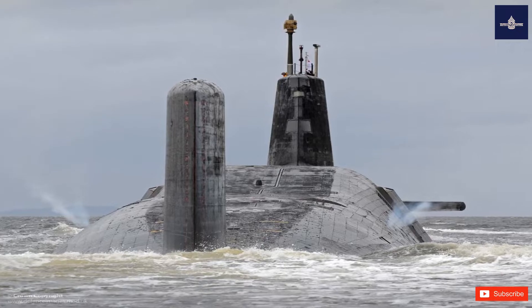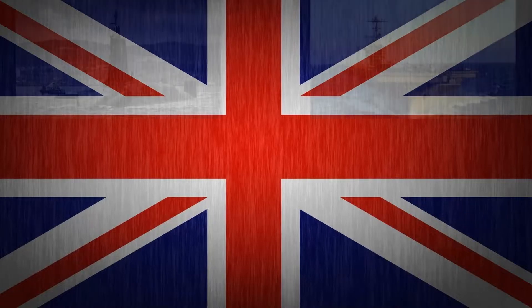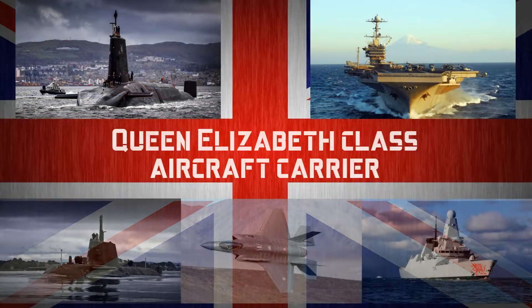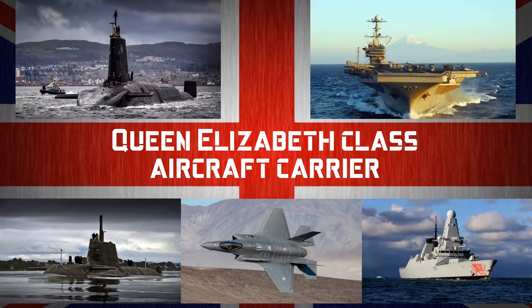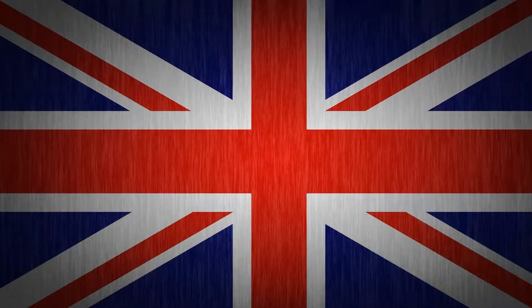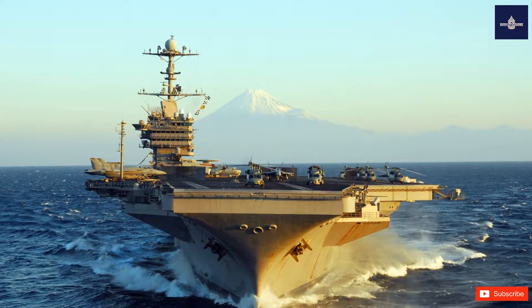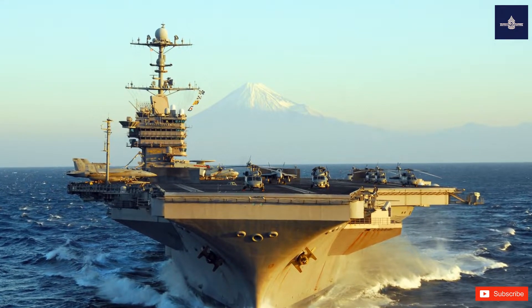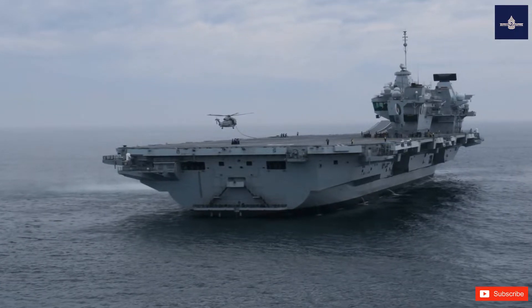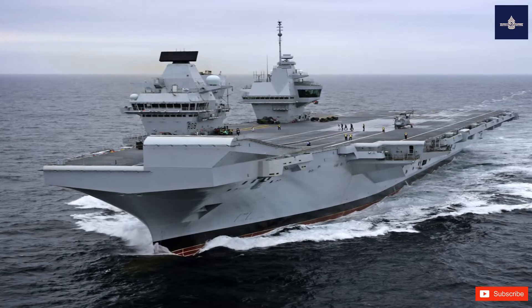The class is scheduled to be replaced starting in the early 2030s with the Dreadnought Class Submarine. Queen Elizabeth Class Aircraft Carrier. The Queen Elizabeth Class is a class of two aircraft carriers of the United Kingdom's Royal Navy, which are the central components of the UK carrier strike group. The lead ship, HMS Queen Elizabeth, was named on July 4, 2014, in honour of Elizabeth I, and was commissioned on December 7, 2017.